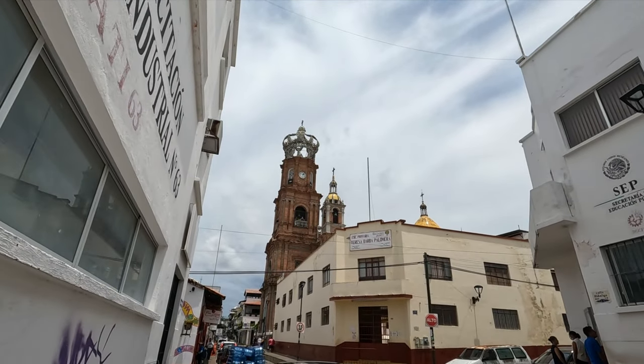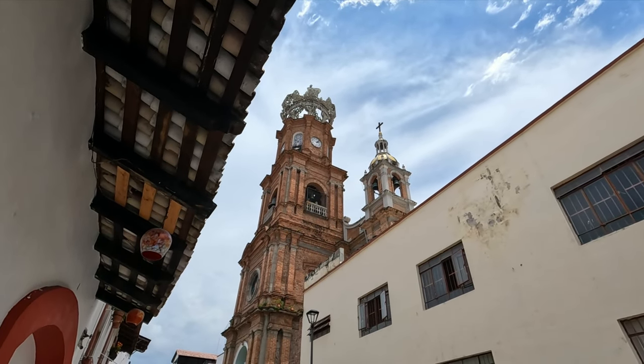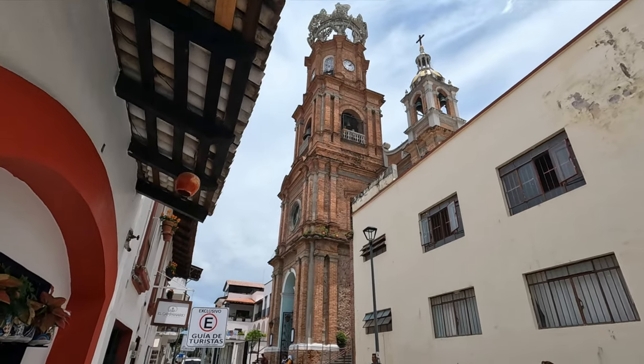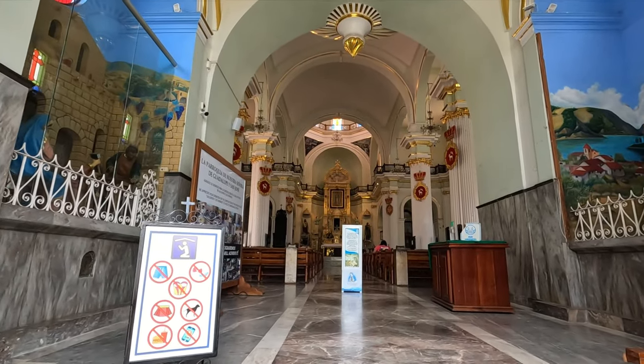And there is the cathedral, only a few blocks from the Malecon. So tall — a beautiful brick cathedral. Let's go inside and have a closer look.